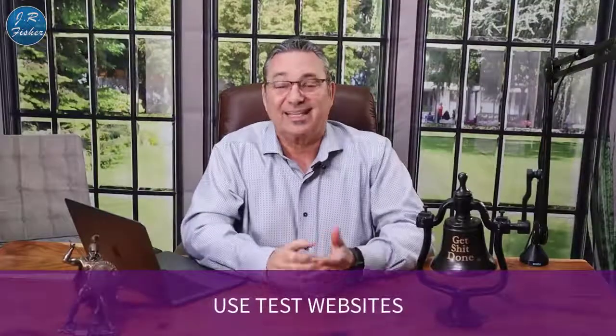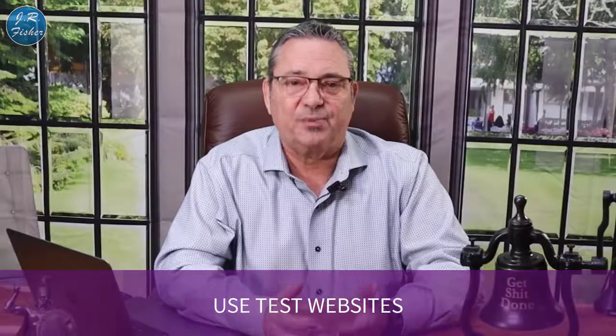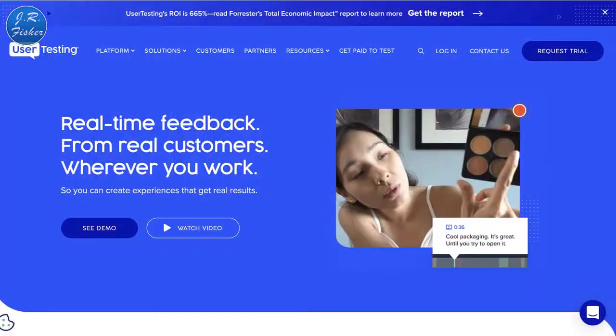Number three: test websites. These are sites where you go in and check out somebody's website and a company pays you a fee. UserTesting.com is a huge site where you can apply to become a website tester. You're not going to get rich — you'll normally get about ten dollars for every 20-minute test — but that's thirty dollars an hour, way above minimum wage, and you never have to leave your house.